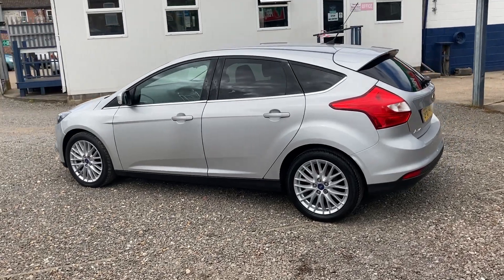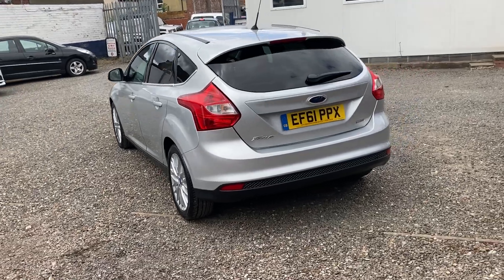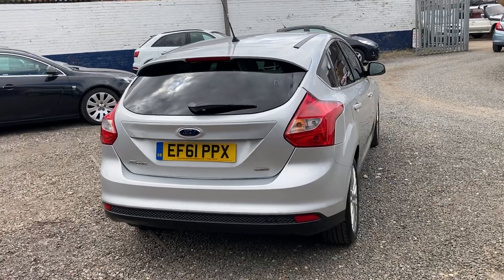I'll just show you around it. It's got a good service history with it. It's done 70,000 miles. It's only had three owners.